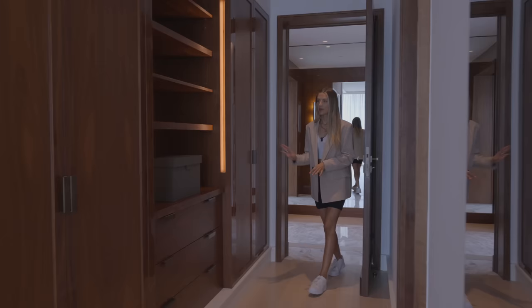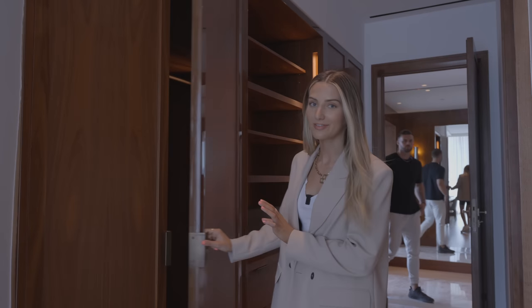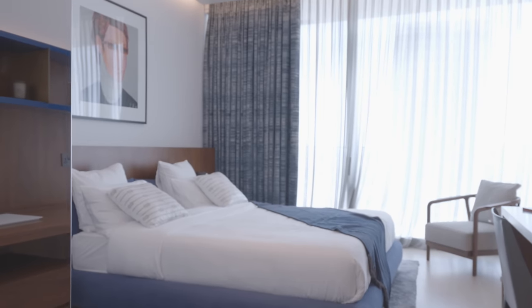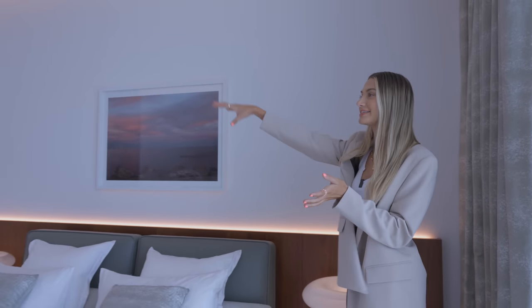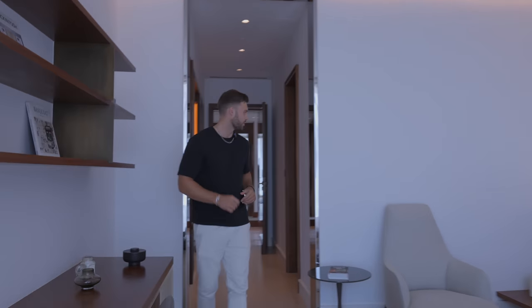Let's get to the ground floor bedroom. As you walk in there's loads of wardrobe space — whoever is buying this apartment is definitely going to have a lot of clothes. To the left is the ensuite and through here is the bedroom. It's a spacious room with a nice LED light behind the headboard, and a sliding door out to the terrace. The terrace wraps around the whole apartment — 2,000 square feet in total, which is bigger than an average two-bed apartment — just in outdoor space.